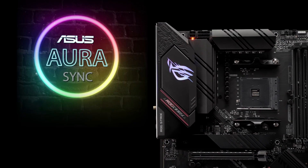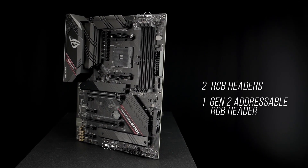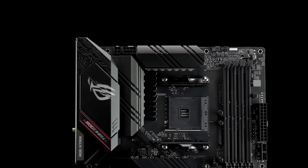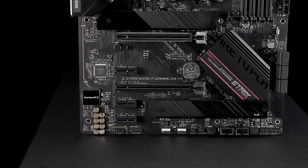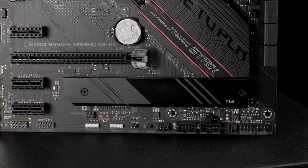ASUS exclusive Aura Sync RGB lighting, including two RGB headers plus one Gen 2 addressable RGB header, let you make your PC's lighting uniquely yours. ROG Strix motherboards undergo an extensive certification program to ensure the very best compatibility with the widest range of components and devices. For a smooth build process, refer to our list of guaranteed compatible components.